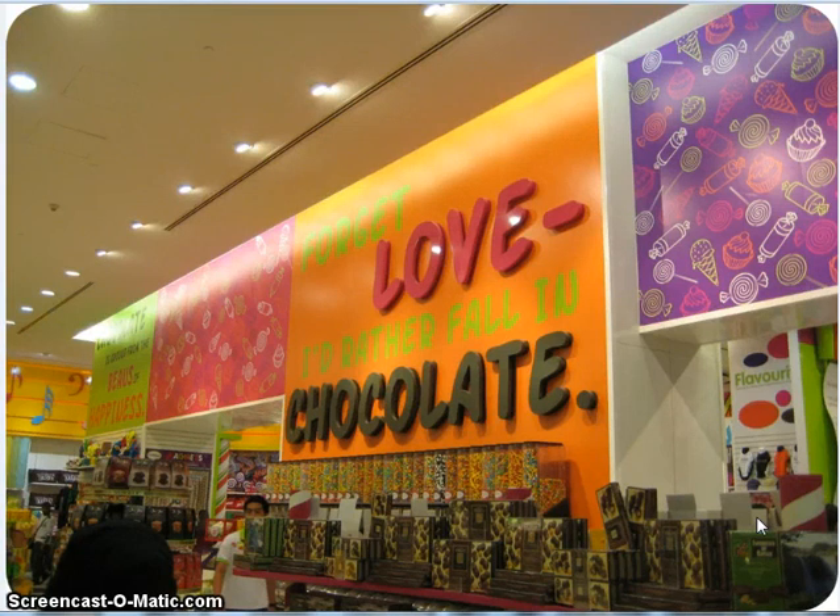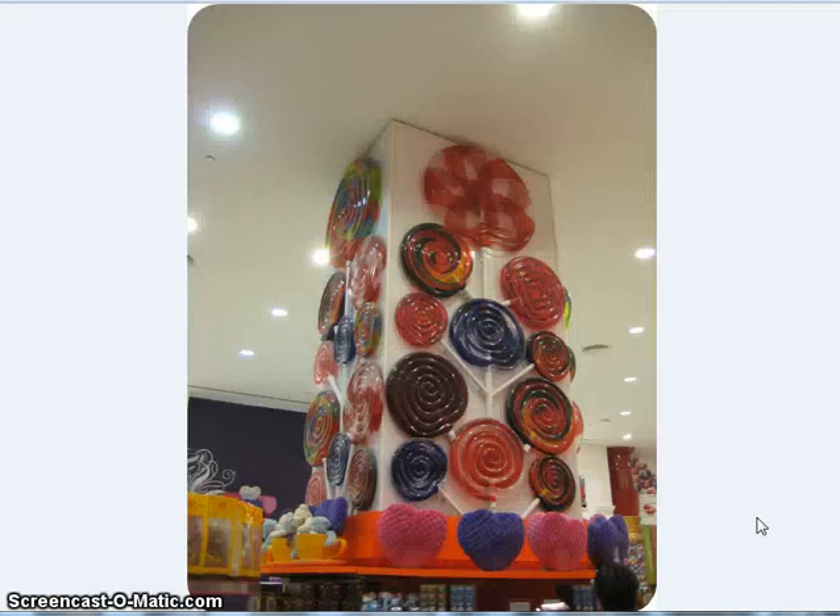It says, 'Forget love, I'd rather fall in chocolate,' which is like so true. Look at these — I think these are fake, but still look how cute they are. These big huge lollipops. I think those would make really great decorations for like a prom or a child's room. I just thought they were really cute.